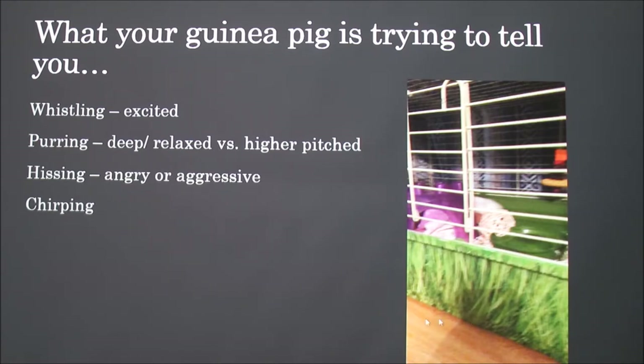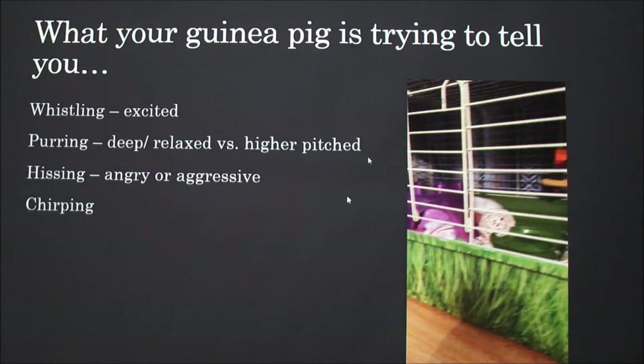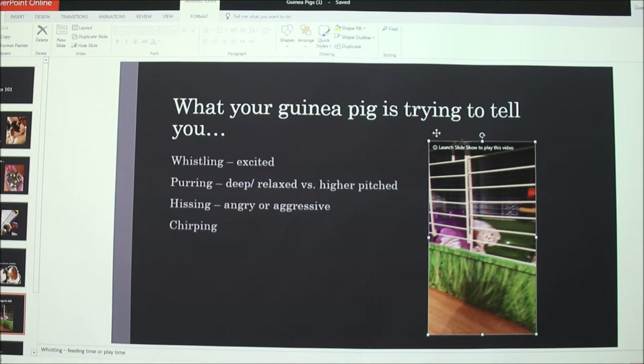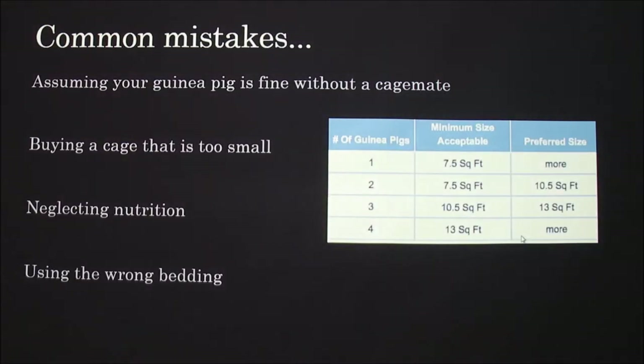Here's a video I think is kind of funny — it's just her running around in her cage. We'll use our imagination since the sound isn't needed.